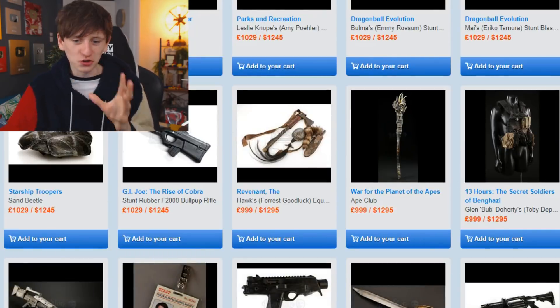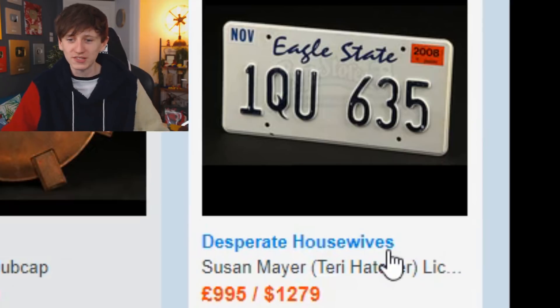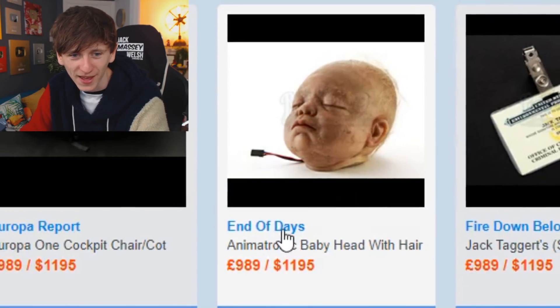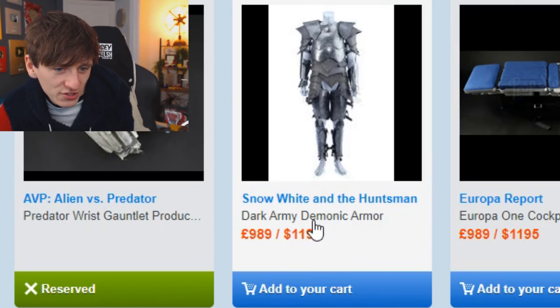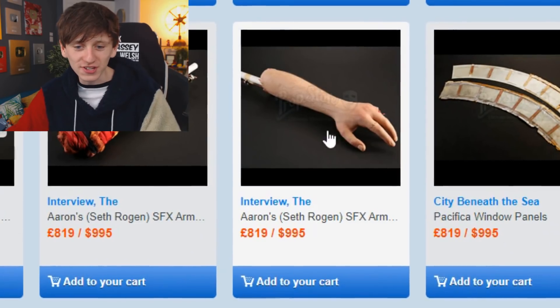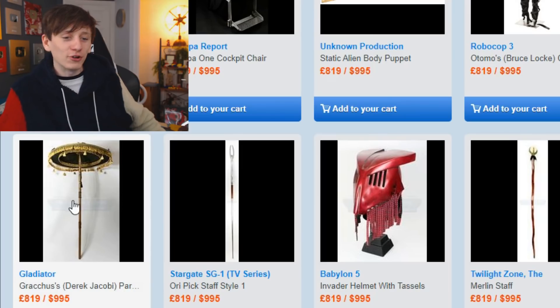We've got a gun used by Chow in The Hangover Part III — shame the film wasn't great. As we dip under £1,000 some of these could maybe be within our budget. There's Susan Mayer's car registration plate from Desperate Housewives — I unironically thoroughly enjoyed Desperate Housewives. There's an animatronic baby head with hair from End of Days, Dark Army demonic armor from Snow White and the Huntsman, and a Peacekeeper rifle from The Hunger Games: Mockingjay Part 1 — that would look pretty cool hung up on a wall.